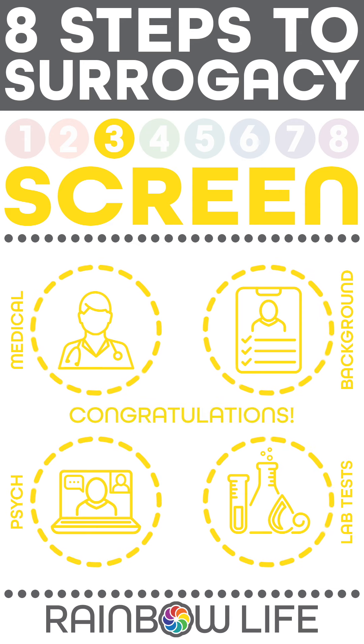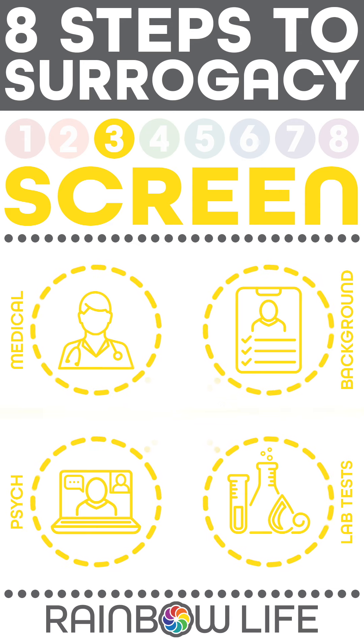Congratulations! You made it and are now ready to take the next step in your amazing journey.